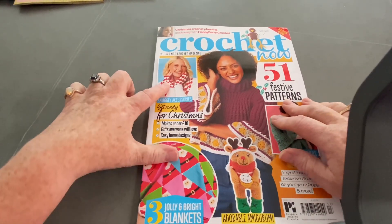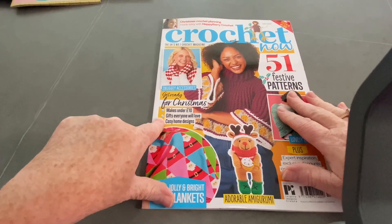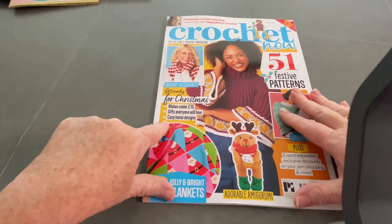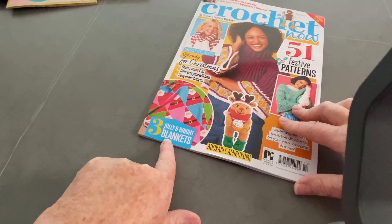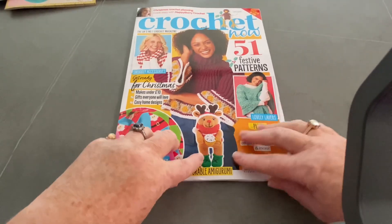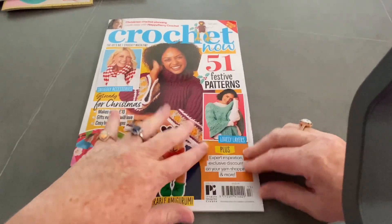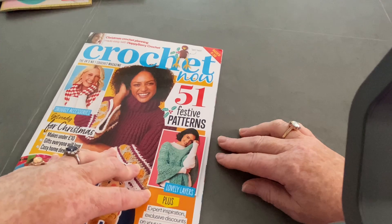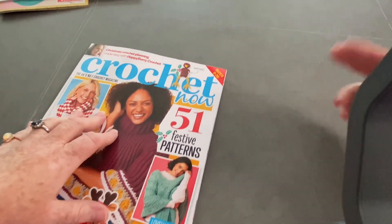So we've got Snuggly Accessories, Get Ready for Christmas, Makes under £10, Gifts Everyone Will Love, Cozy Home Designs, Jolly and Bright Blankets, kind of triangular Santas, and an adorable amigurumi of Rudolph. I could identify that one - I'm sort of getting better, but mind you, the red nose and the antlers kind of give it away.